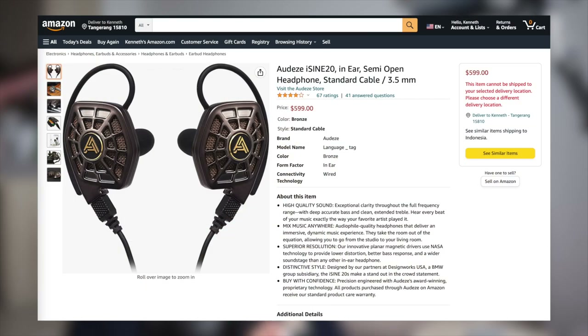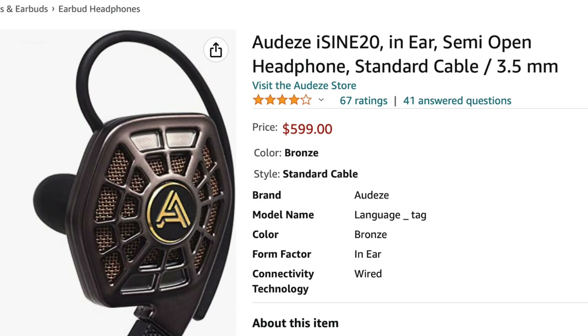Then people started going crazy. Of course, don't quote me on that last part — I'm sure there were planar IEMs in the past, I'm aware of one from Audeze, but price is a big factor, and that's where we're going to start first.